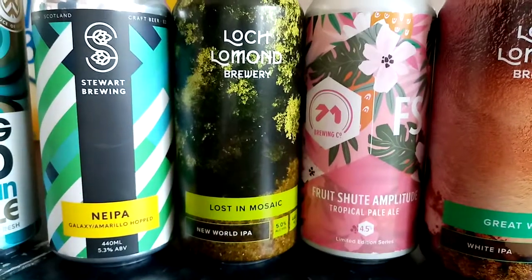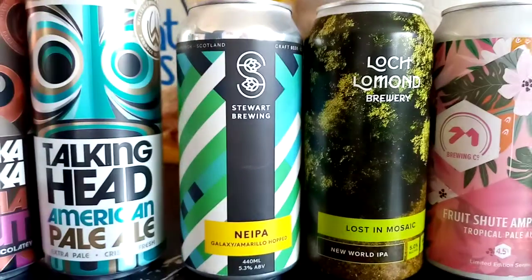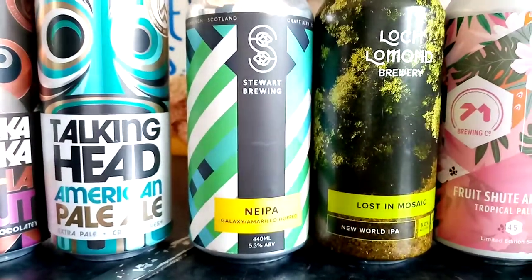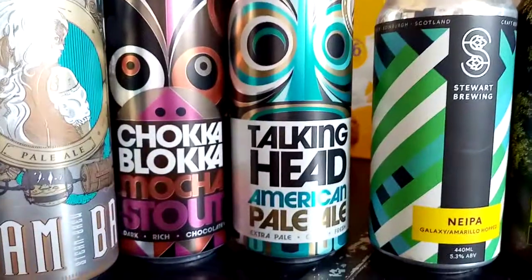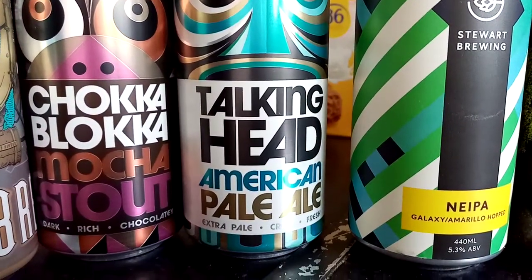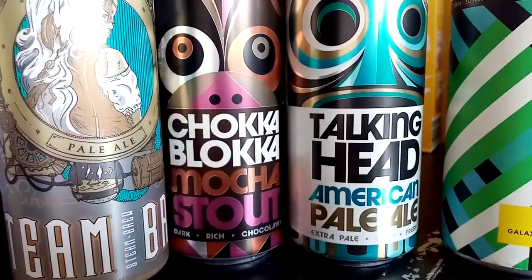Also the Fruit Shoot Amplitude Tropical Pale Ale, another one from Loch Lomond called Lost in Mosaic, a New World IPA from Stuart Brewing at 5.3%. And a couple from the Williams Brothers — a very decent brewery actually from Scotland — Talking Heads American Pale Ale and a Chock-a-Block Mosher Stout.